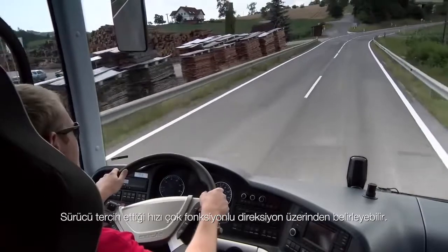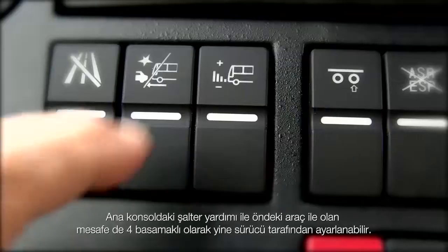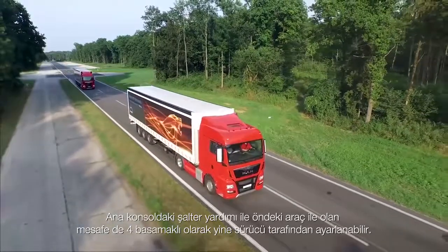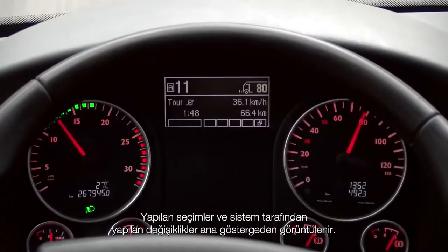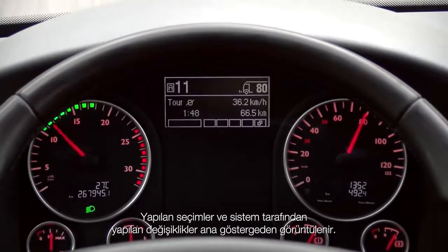The driver chooses his preferred speed on the multifunction steering wheel. Using a rocker key on the dashboard, the driver can also set the distance from the vehicle in front in four steps.